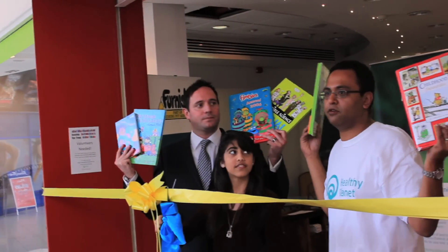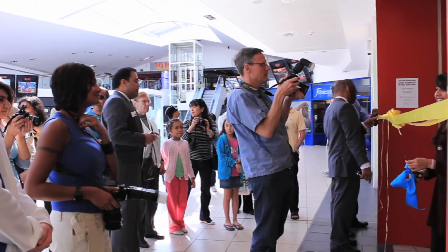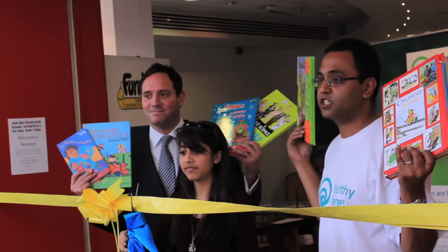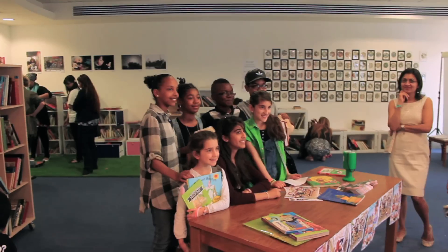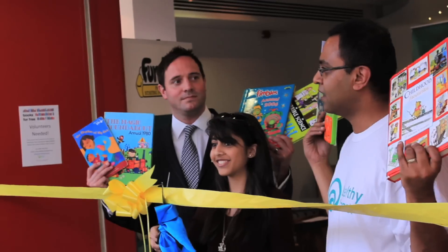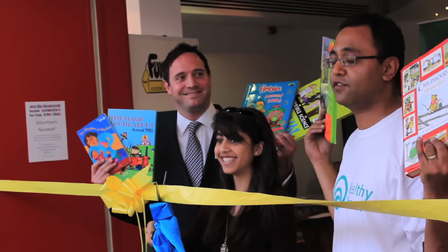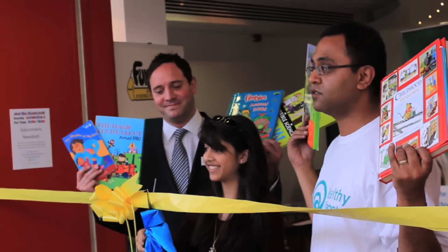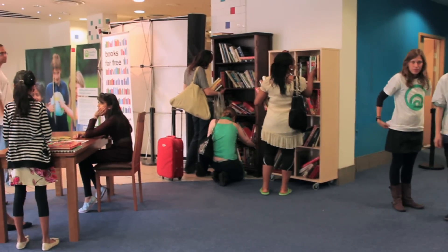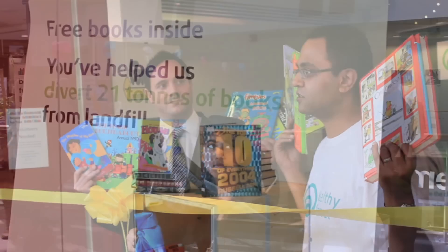I just wanted to say a big thank you to everyone for coming today. What we're doing now is giving out books for free and we're launching with kids' books this week, with a children's BBC TV star to open the shop. We've already saved 20 tonnes from landfill in the last six months and we're hoping to save 50 tonnes this year, so this shop is going to be our first big shop where we're hoping to do this.